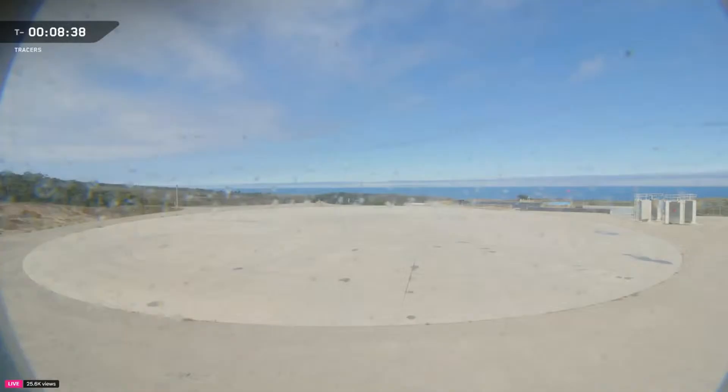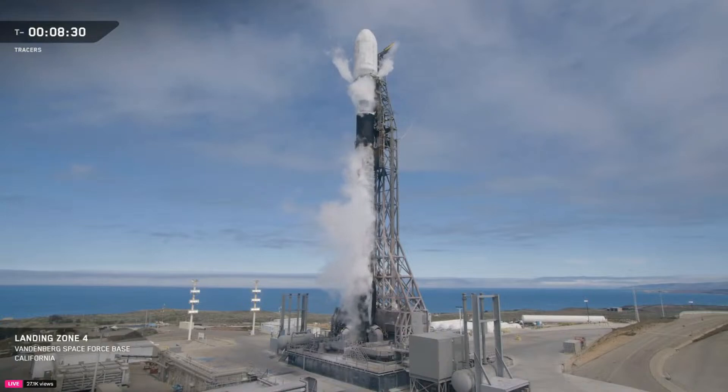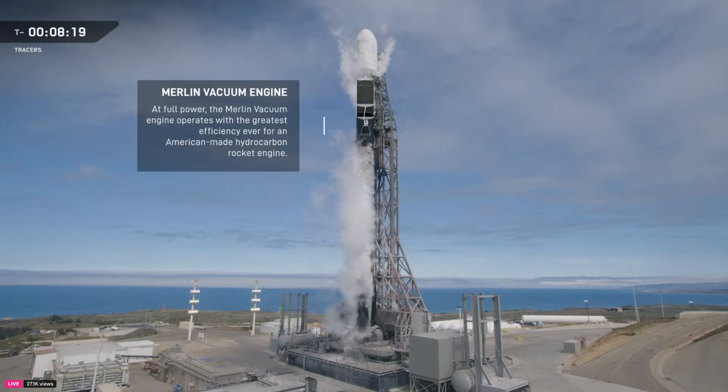After stage separation, today's booster will be landing back at Vandenberg Space Force Base at Landing Zone 4. This particular booster is returning to Earth for its 16th time. The second stage will take over from there, powered by a single Merlin vacuum engine known as the MVAC. With its extended nozzle and optimized design, the MVAC drives maximum performance in the vacuum of space. Today, we'll ignite that engine four times before deploying the final payload into orbit.